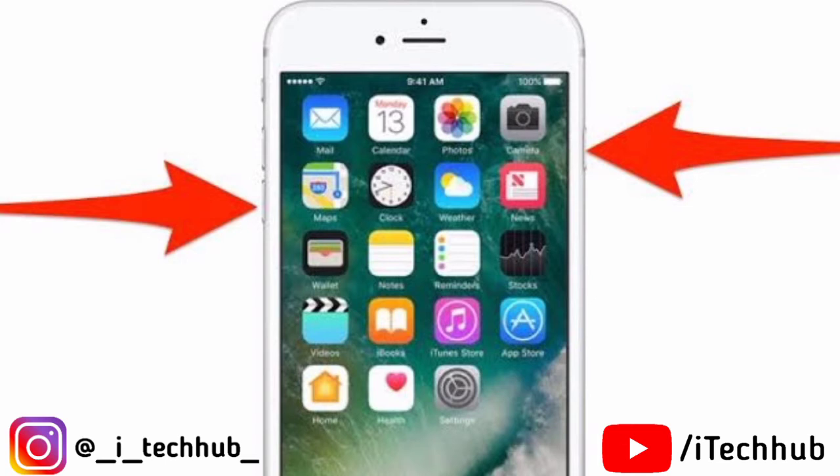If you have an iPhone 7, first press the Volume Up button, then tap the Volume Down button, and also press the Power button at the same time. When the Apple logo appears, release both buttons and your problem should be fixed.